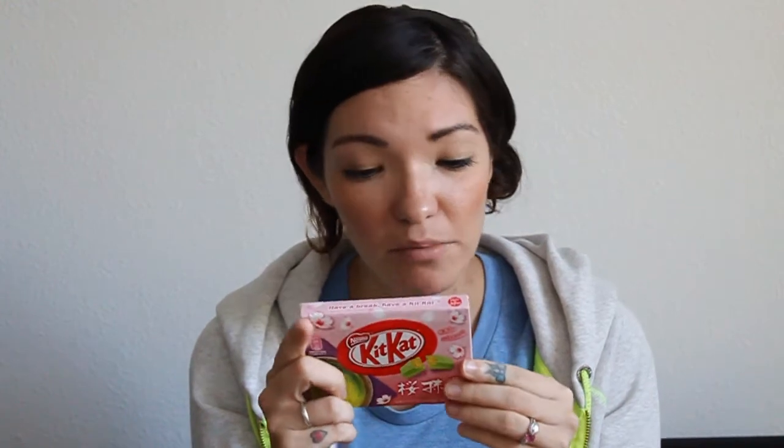I also have this cherry blossom and green tea, which is sakura with matcha — sakura matcha. I was looking for these the whole time we were in Japan and I almost didn't bring some back, but we ended up finding them so I was really excited. I have not tried these before, so let's see. There's only three of them in here.